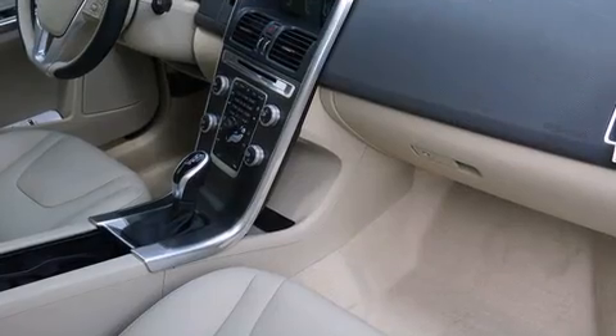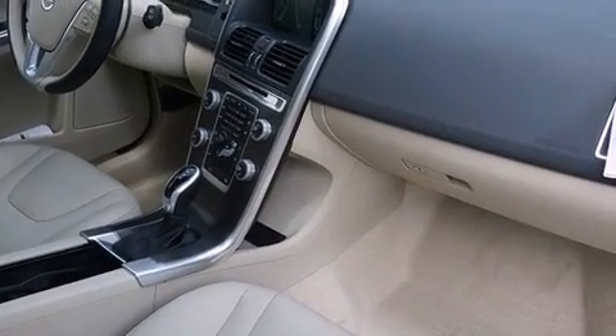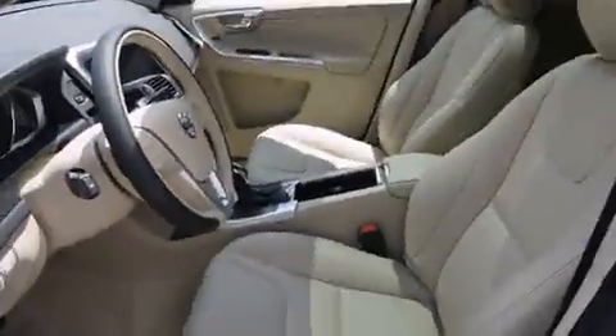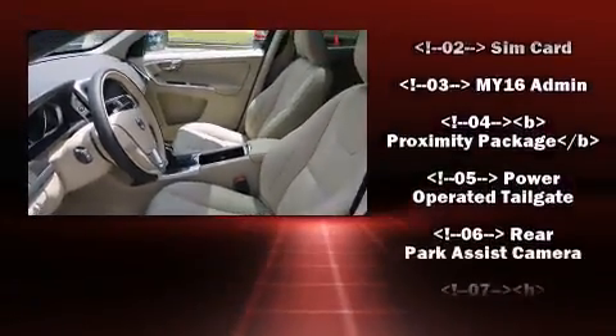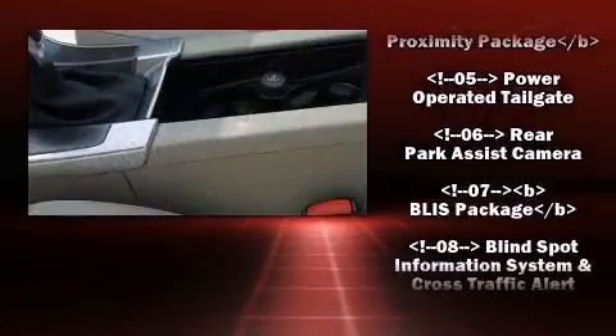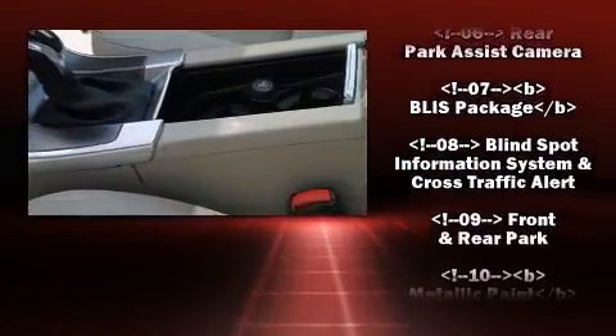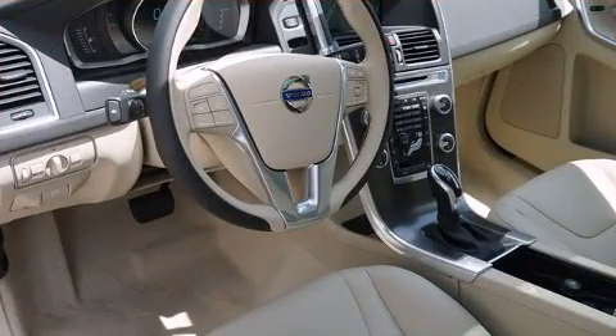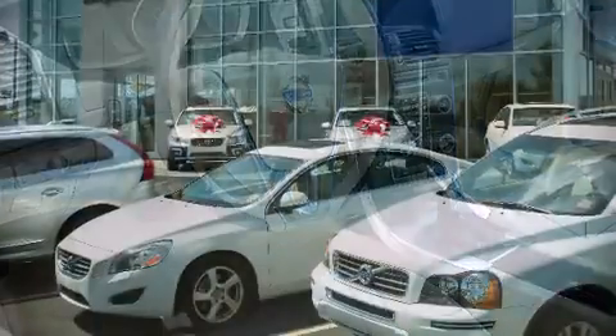Volvo also prioritized safety and security by including dual front impact airbags, head curtain airbags, traction control, brake assist, an anti-whiplash front head restraint, a panic alarm, an emergency communication system, and four-wheel disc brakes with ABS.